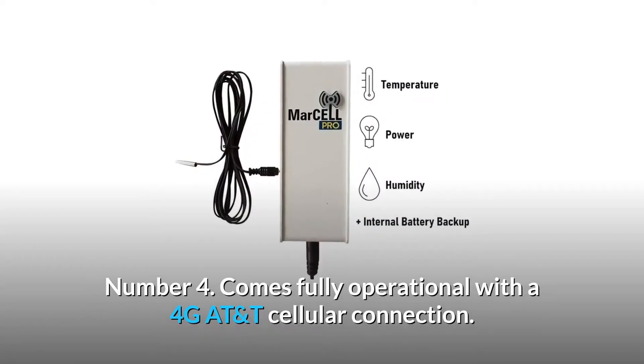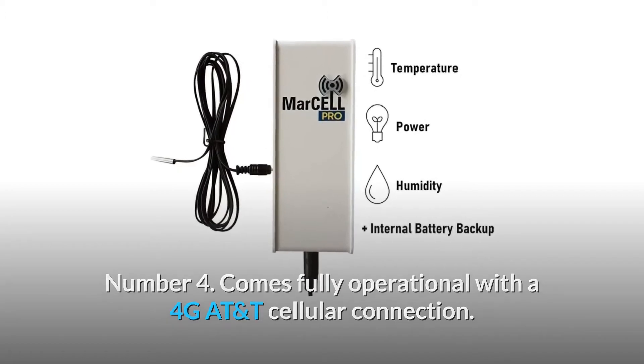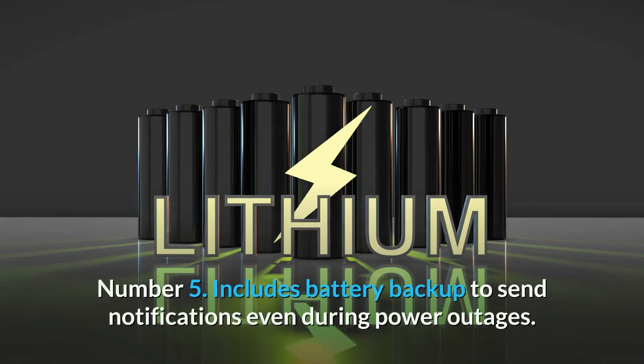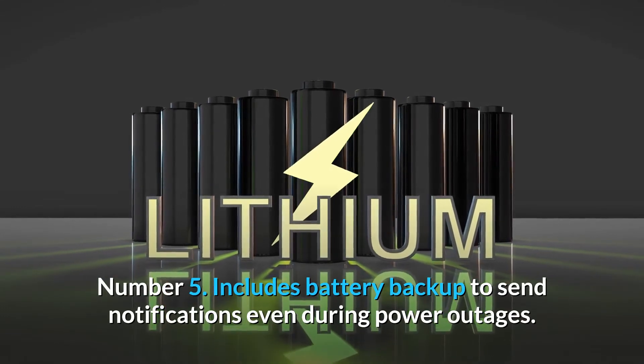Number 4: Comes fully operational with a 4G AT&T cellular connection — sign up for service when the device arrives. Number 5: Includes battery backup to send notifications even during power outages.